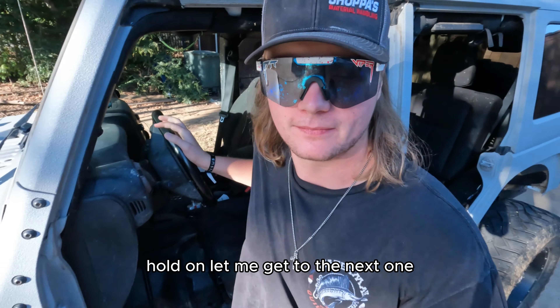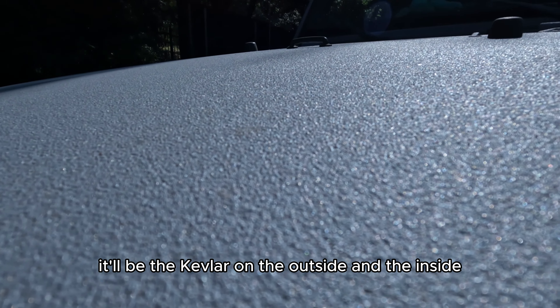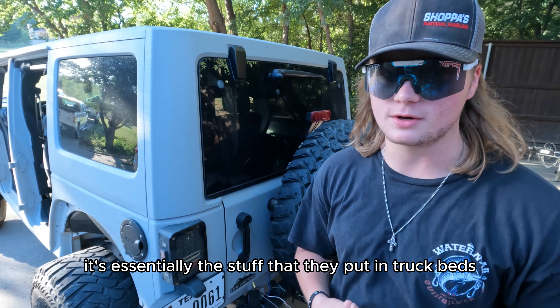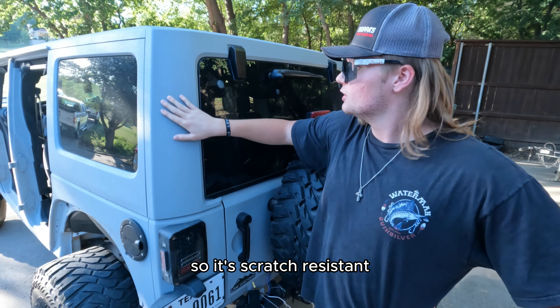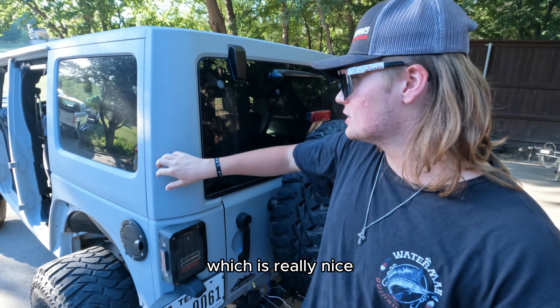Hold on, let me get to the next one. Numero cuatro. For the number four spot, it'll be the Kevlar on the outside and the inside. If y'all don't know what Kevlar is, it's essentially the stuff that they put in truck beds, so it's scratch-resistant. So if you're going through trees or things like that, if you get a little bit dinged up on a rock, you won't scratch your paint, which is really nice.